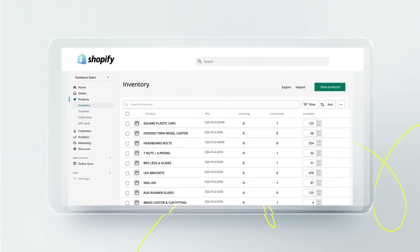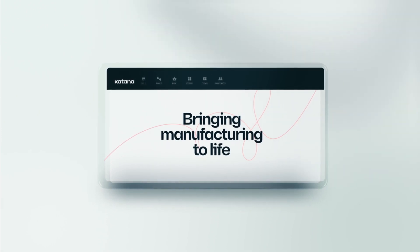Connect Shopify with Katana today and improve your manufacturing experience through a simple and comprehensive live look at your business. Huzzah!